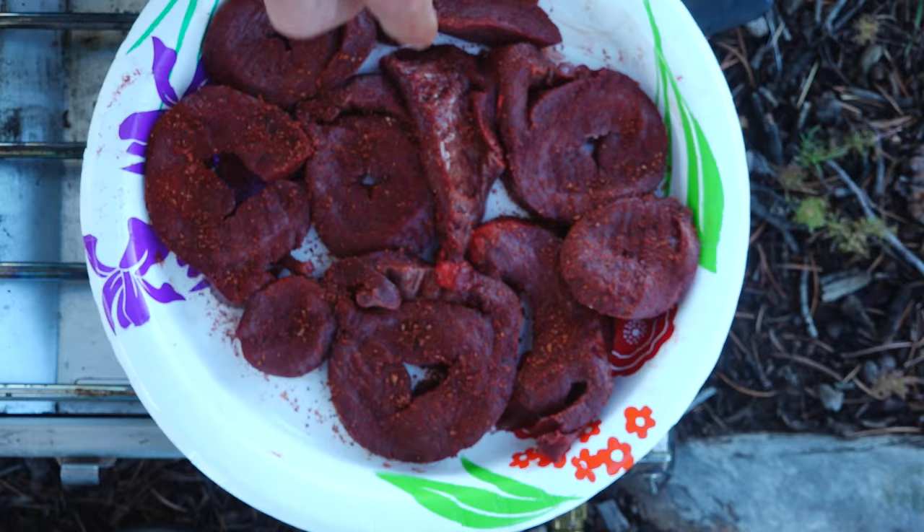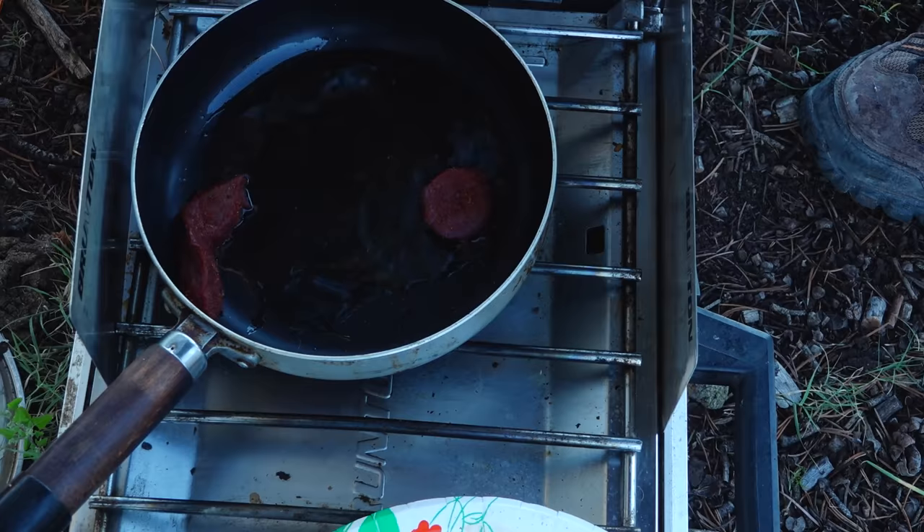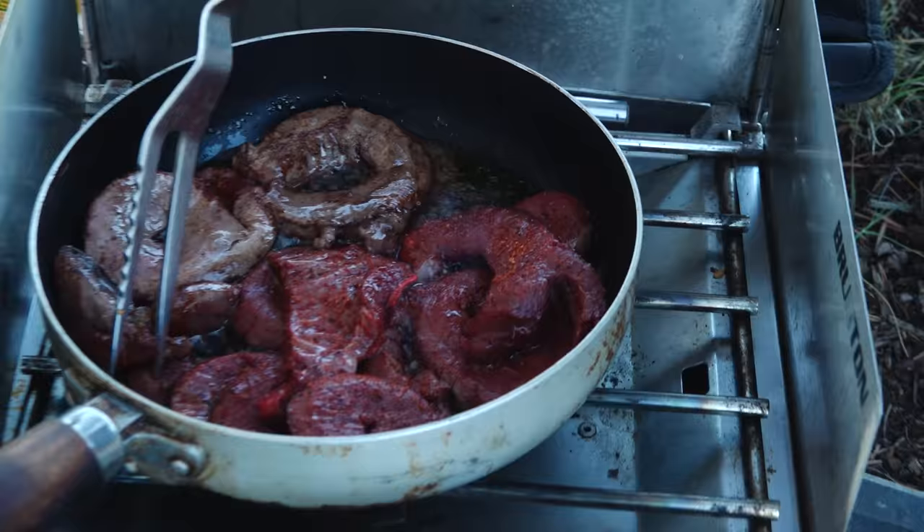All right, we'll try a little one to make sure the oil is hot. Oh yeah, it's popping. I don't know what the rich people are having for breakfast, but I can assure you it's not going to be this good.